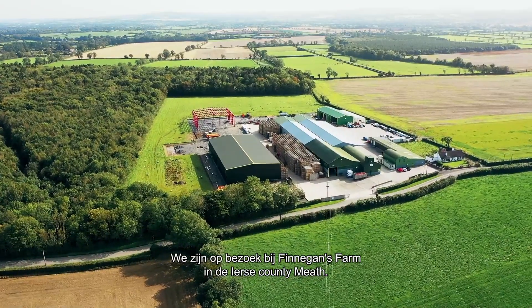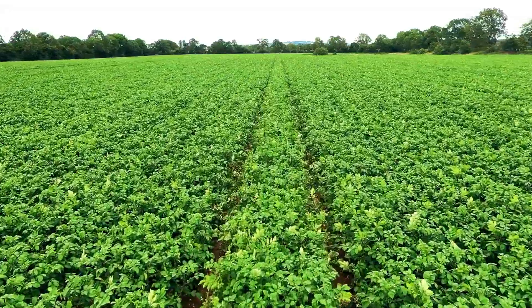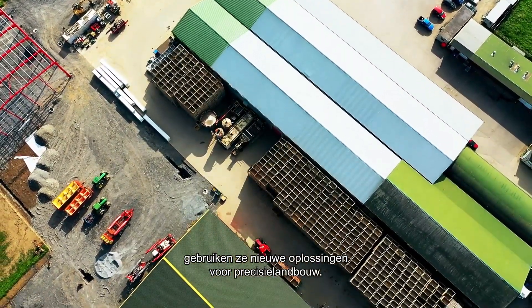We are in the county of Meath, Ireland, to visit Finnegan's Farm, a family business that grows potatoes and vegetables. Always looking to improve the quality of their crops, they have brought in new precision farming technology.